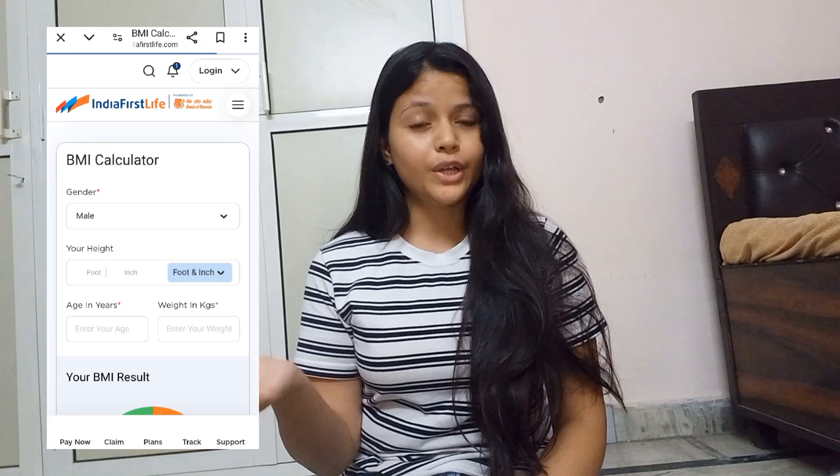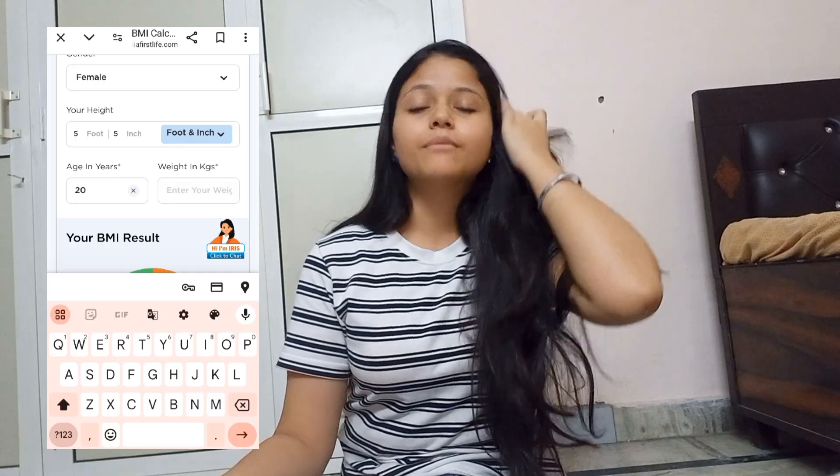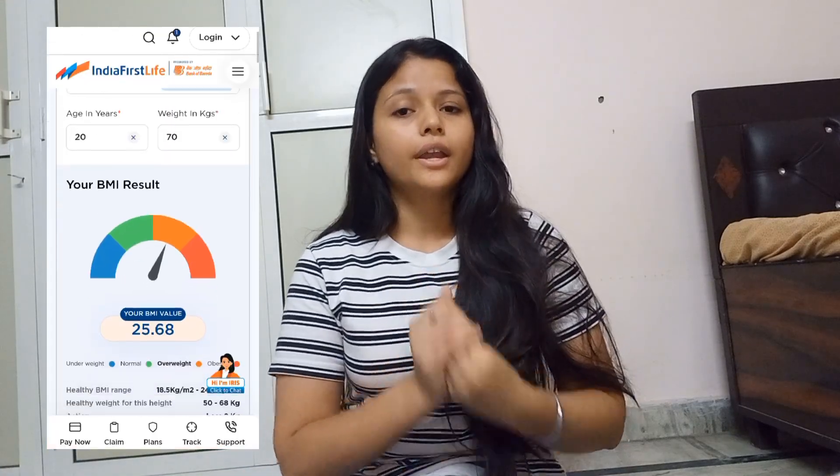If you don't know how to check your BMI, I will add a video link. There are many websites where you can easily check your BMI. For Indigo, you should be between 18 and 22. I actually didn't know this — I thought it was 25 — but no, it is 18 to 22, so check this carefully.